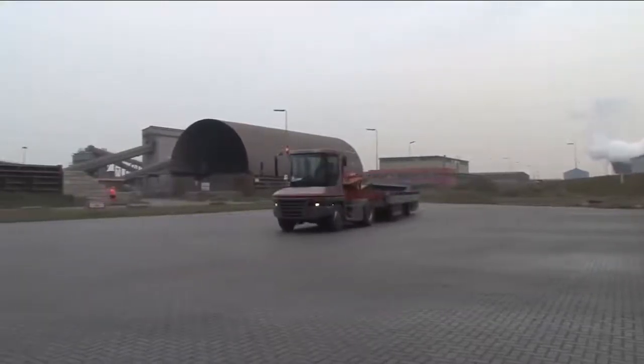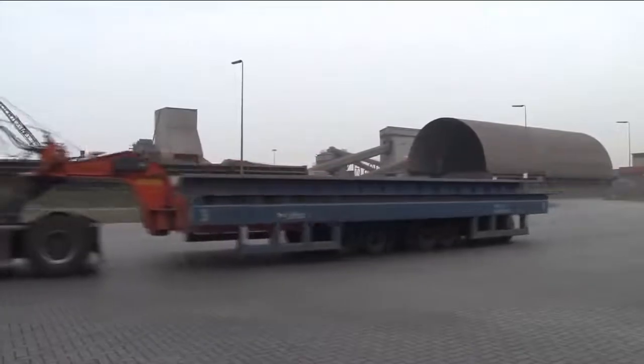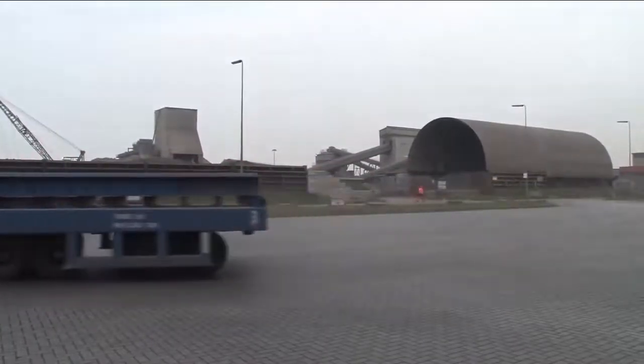The self-loading LIFTEC pallet system comprises a towing tractor, an elevating LIFTEC translifter, and a load-supporting LIFTEC pallet.